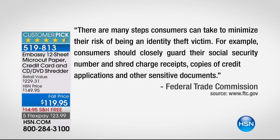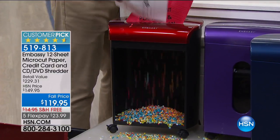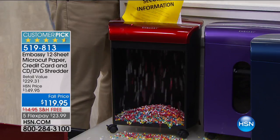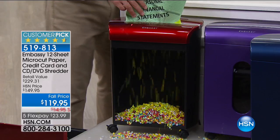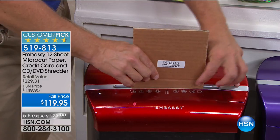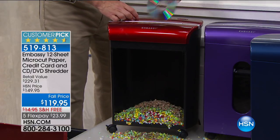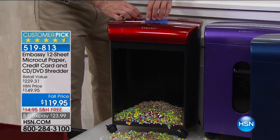The FTC says to shred charge receipts, credit applications, and other sensitive documents — this speaks to every household. Mortgage papers, estate documents, divorce papers — you can't just let them lie around. Shredding is both security and smart decluttering. And look — this can even go through thick corrugated cardboard, the kind your packages come in. Whether it's cardboard, a shiny disc, or credit cards, it handles it all.